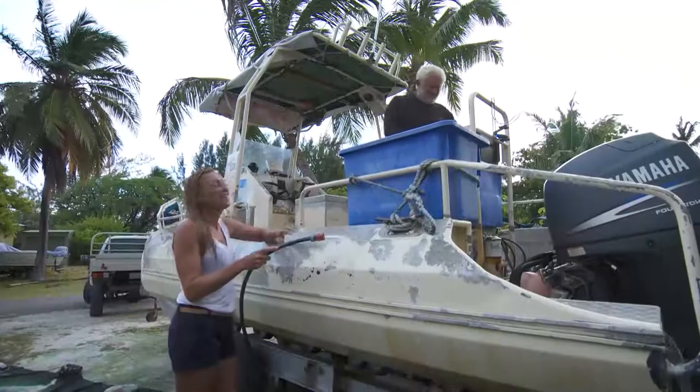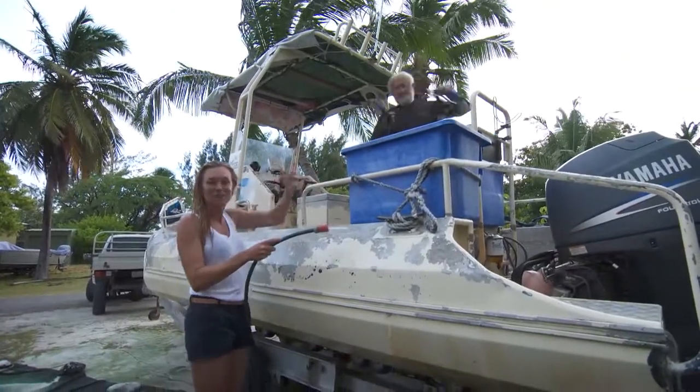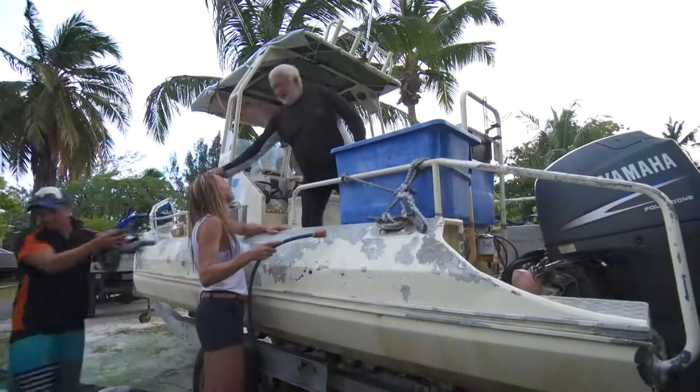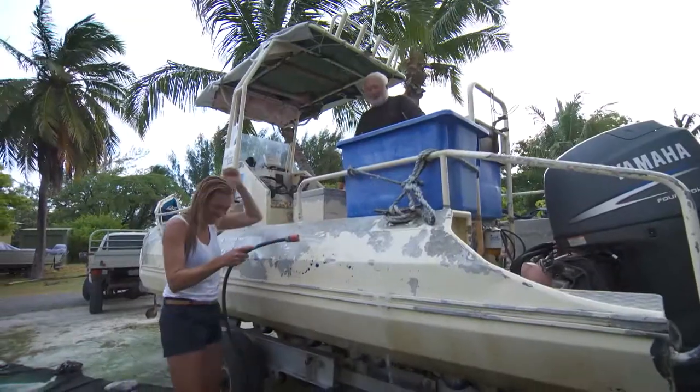When you come to Cocos you're going to love this dive, and you're going to love this dive master. They really go out of their way to make you feel like part of the Cocos family. Our Cocos family — we've signed you up, you're now part of the family.